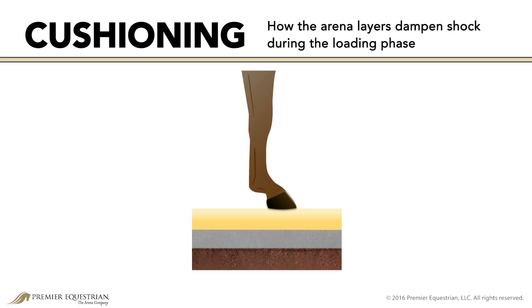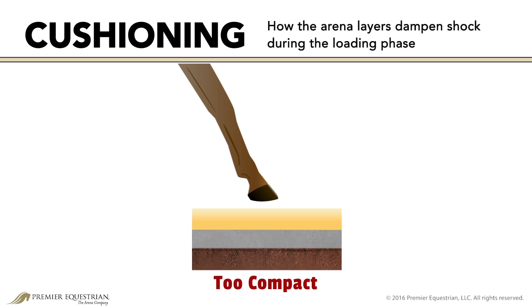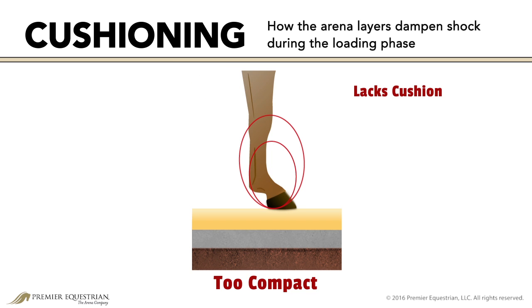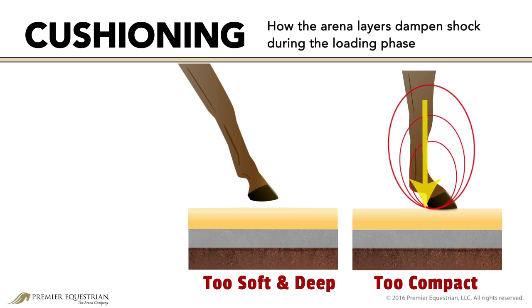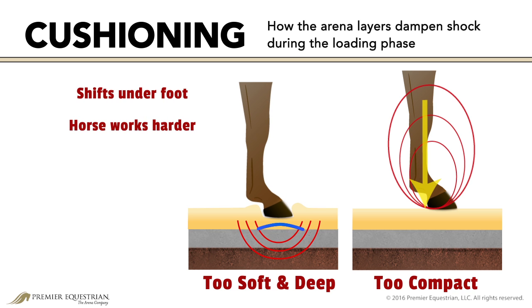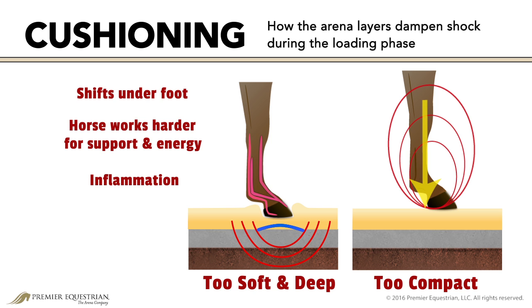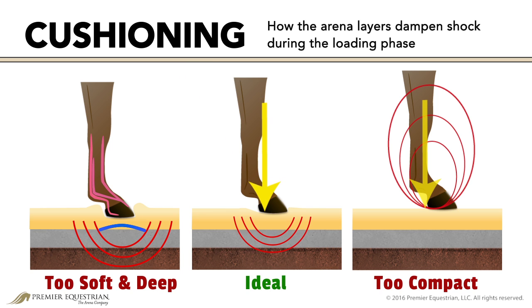Cushioning refers to how the arena layers dampen shock during the loading phase. A compacted surface lacks cushion — the arena layers don't aid in relieving stress and shock when the hoof is loaded with the horse's weight. A soft, deep surface has too much cushion; the surface will shift under the foot, causing the horse's body to work harder for support and energy. Soft tissues become overloaded, which can lead to inflammation and other damage. An ideal amount of cushion should distribute shock through the arena layers and provide enough resistance under the hoof for the horse to balance and move into the rollover push-off phase.